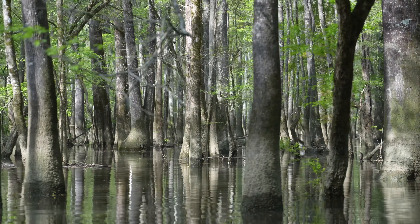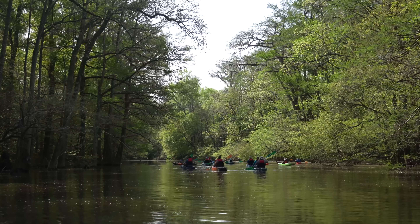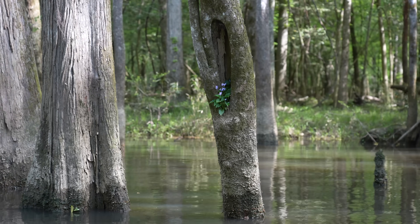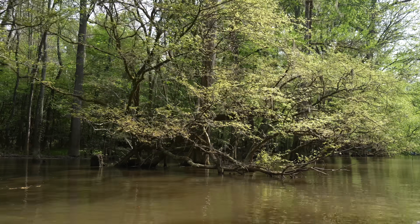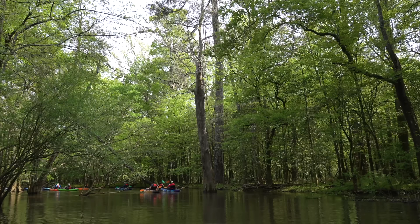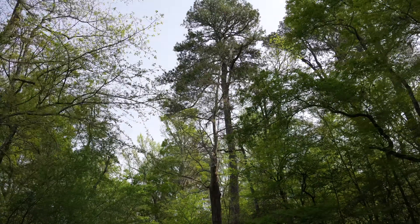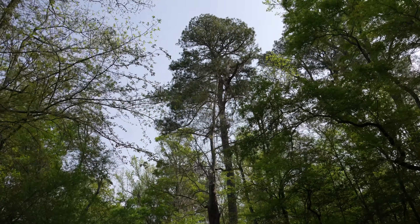I hope it comes through in the video but this area felt unlike anything I had seen before. It almost felt primeval in the way the trees came out of the water and the perfect reflections. Coming from California with redwood trees, it was also impressive to see how big some of these trees got in this part of the national park.